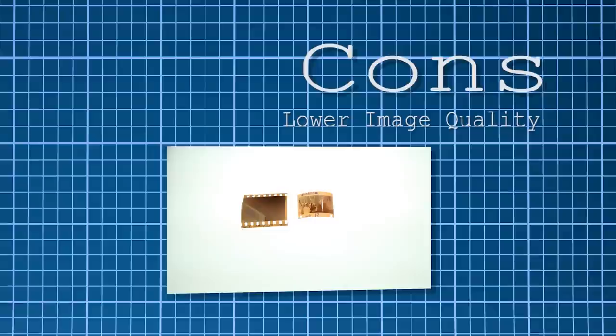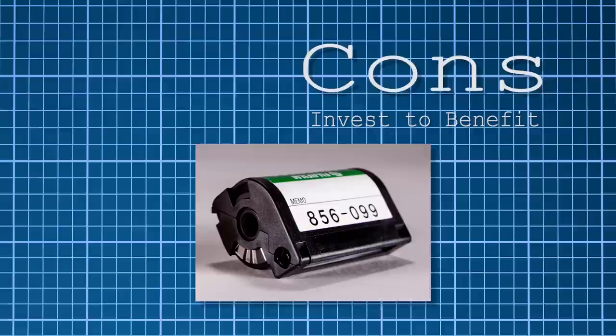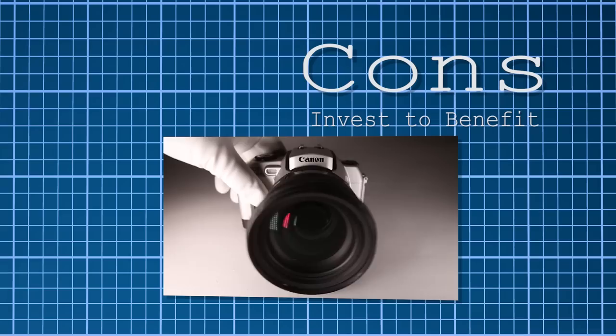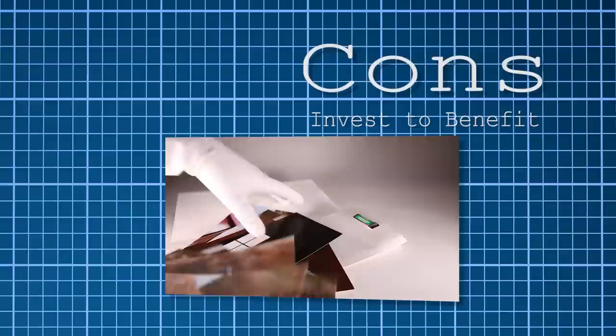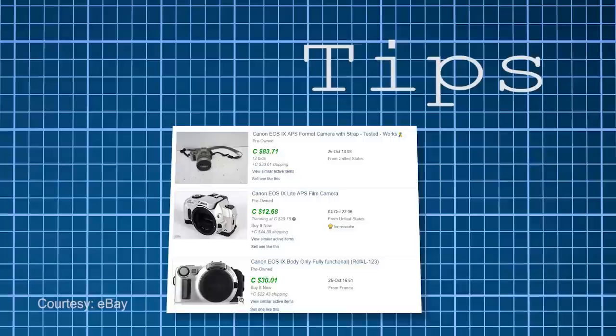Cons: the problem with Kodak claiming that smaller formats have finer grain and improved sharpness is that the same technology is eventually applied to the larger film formats. To really take advantage of everything APS has to offer, one really has to invest in the entire ecosystem — an SLR, going to the lab for proper processing, and having something like the AP-1 to recall those metadata-like features like your shutter and aperture.